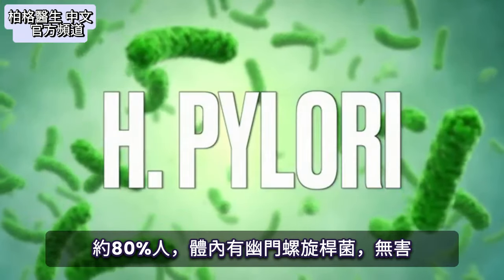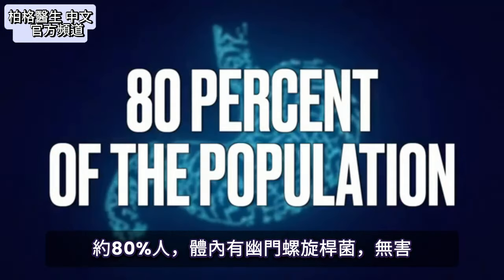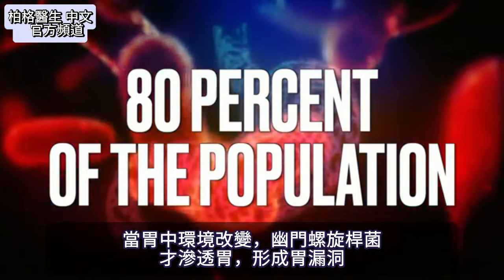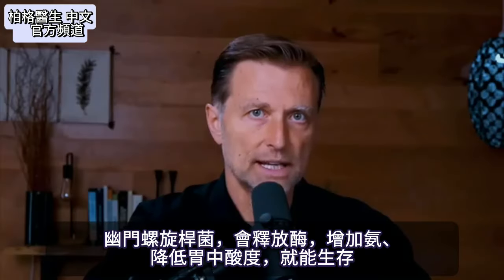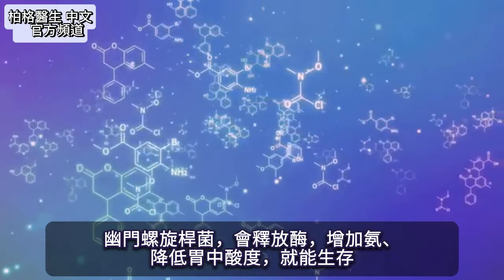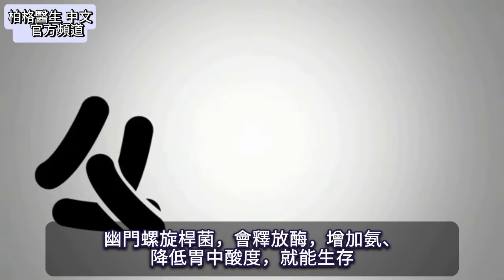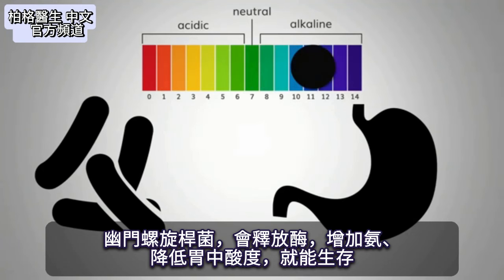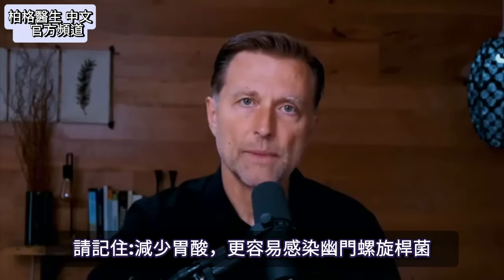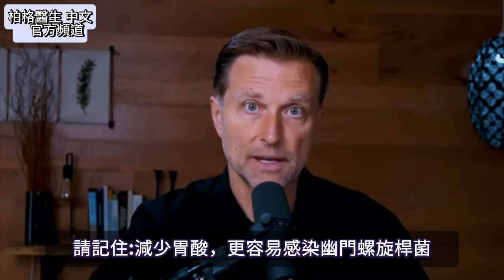H. pylori is in probably 80% of the population and is pretty harmless. It doesn't really do anything until the environment in your stomach changes — then it starts to penetrate and create a hole in your stomach. It releases an enzyme to increase production of ammonia, changing the pH of your stomach to be less acidic so it can survive. This is a survival mechanism, and losing stomach acid makes you more susceptible to H. pylori infections.